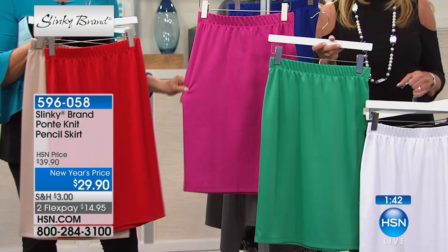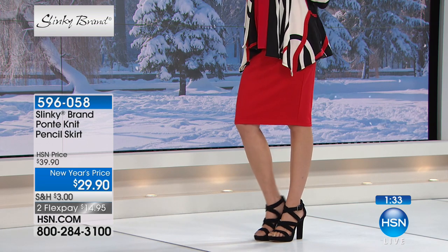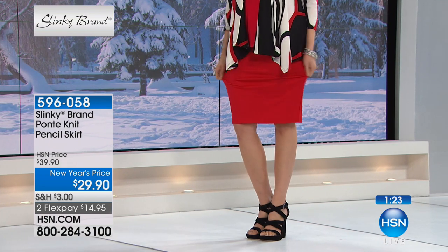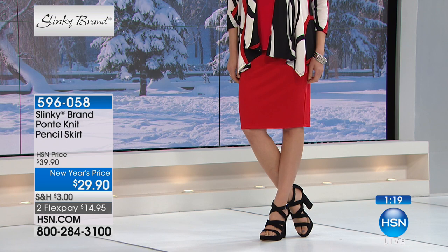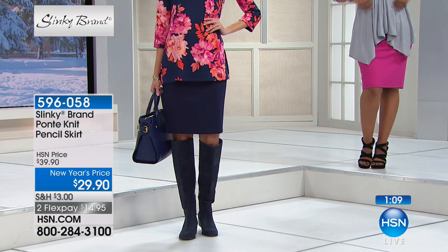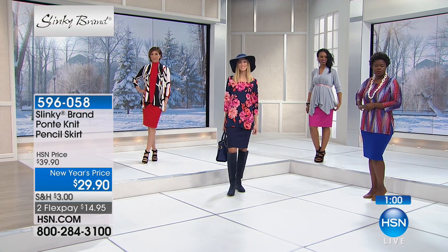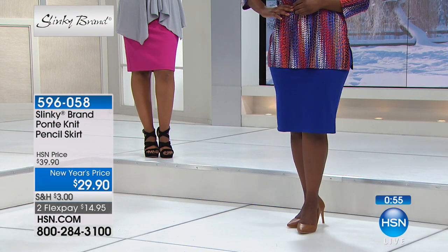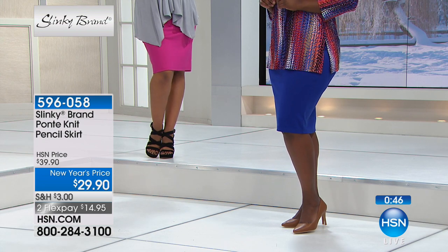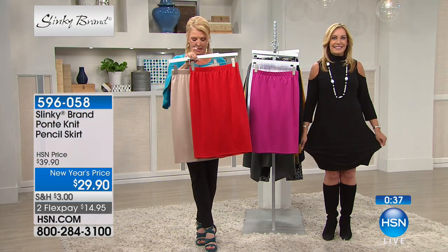Whether you're getting classic colors — white, black, navy, beautiful taupe — those are your staple classics. Then your fun pop colors: red, beautiful green, or the magenta. These are fun pieces you're going to live in. We're going to have so many fun prints and great jackets coming up to work back with all of these. You're going to want to get them now at this great price before they go back up after our visit.